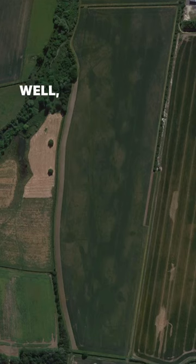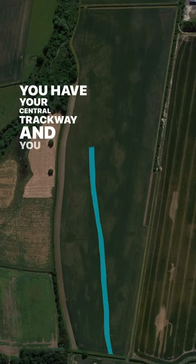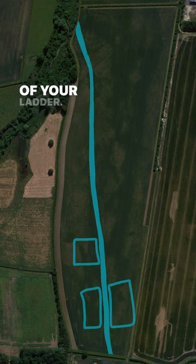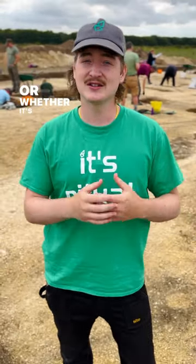So why is it called a ladder settlement? Well, if you look at it from above it looks like a ladder, almost. You have your central trackway and you have your rectangular enclosures that come off either side, which make up the rungs of your ladder. Within each of those enclosures you have a different activity — whether it's pot making, whether it's for living in, or whether it's for keeping your animals.